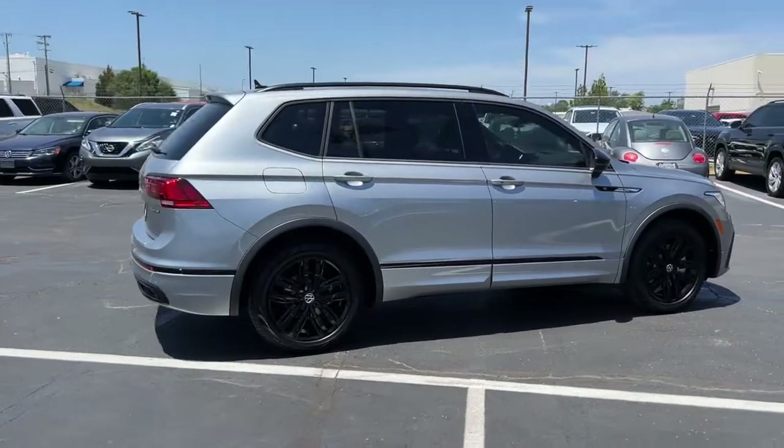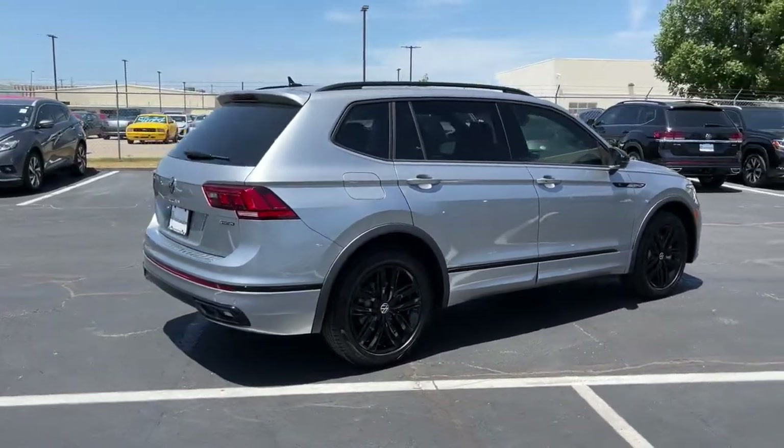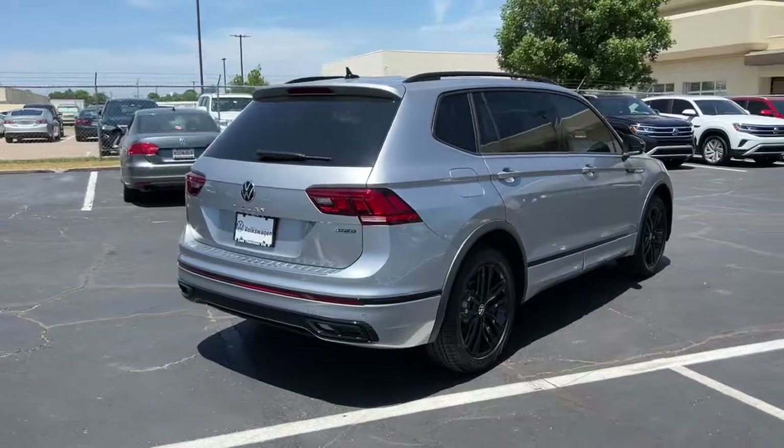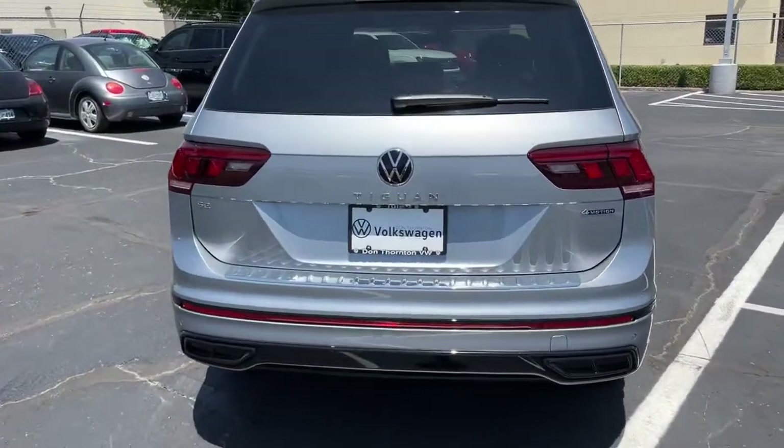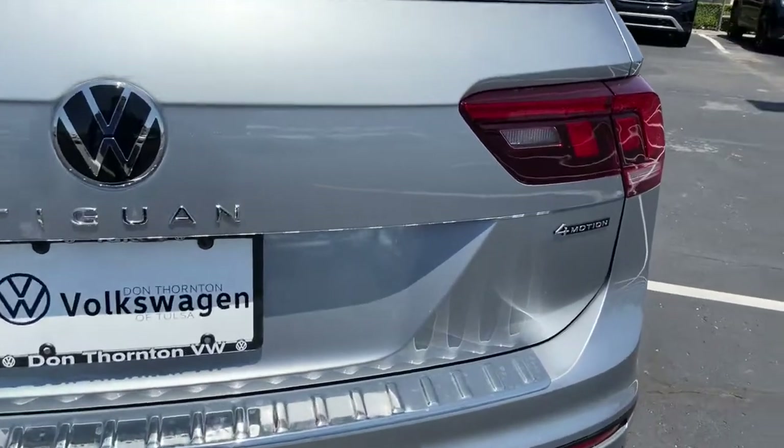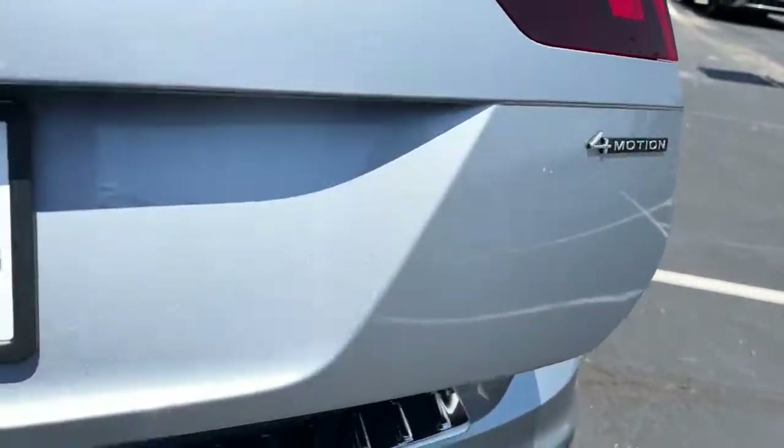Sun moonroof, keyless entry, power liftgate, aluminum wheels, heated front seat, electronic stability control, dual zone AC, power driver seat, auto dimming rearview mirror, intermittent wipers.